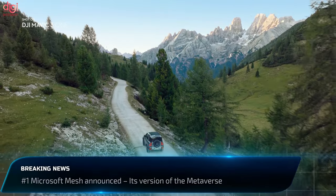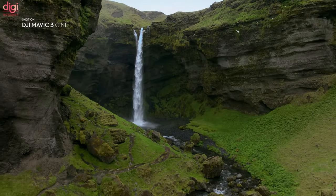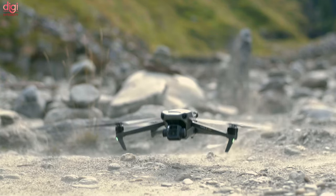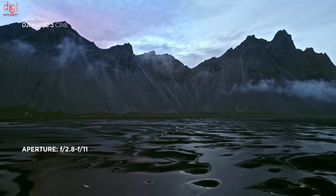DJI's long-awaited Mavic 3 is finally here and it's everything the leaks made us expect. The Mavic 3 has two cameras on board. The main camera is a truly remarkable 20MP 24mm wide-angle shooter in front of a Micro Four Thirds Hasselblad sensor. The other camera has a 12MP sensor and a 162mm equivalent focal length. The main camera supports 5.1K video recording at up to 50 frames per second.